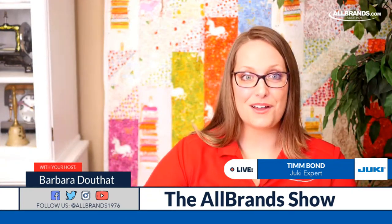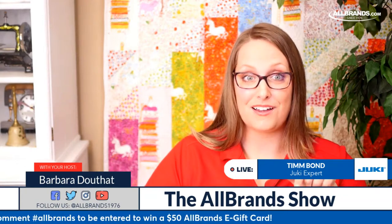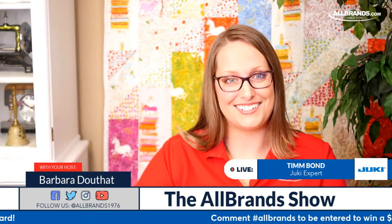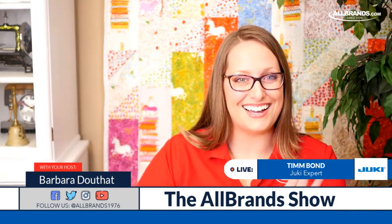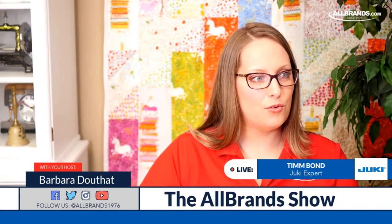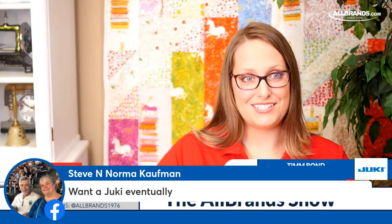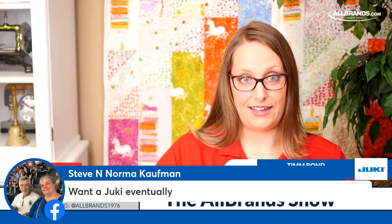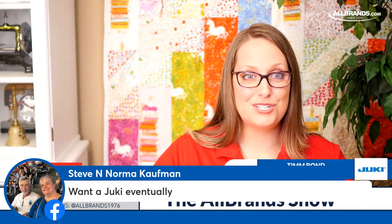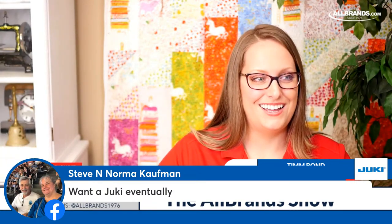Let's look at some of the comments that have come through so far. If you're just joining in, don't forget to comment hashtag AllBrands — we're doing a contest at the end of this broadcast, and you just may win a $50 AllBrands.com e-gift card. Steve and Norma want a Juki eventually. I can tell you I have the Juki TL2010 for piecing and some free motion quilting — I absolutely love that machine. These machines are like that, but just with more features.